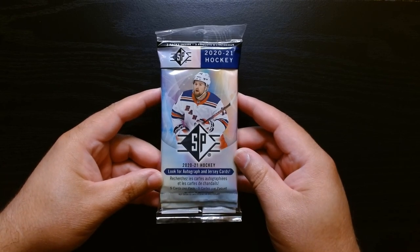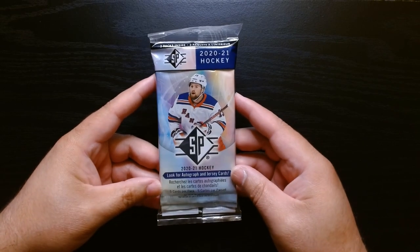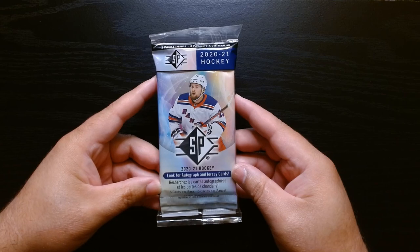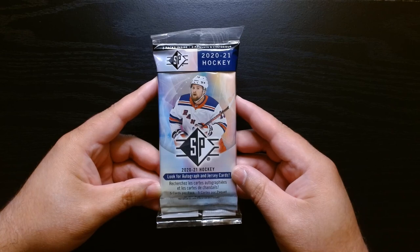All right, here we go. We got some SP Hockey 2020. This is like a cello pack, I guess. We got five cards per pack, three packs in this little value pack. So let's see what we can get.